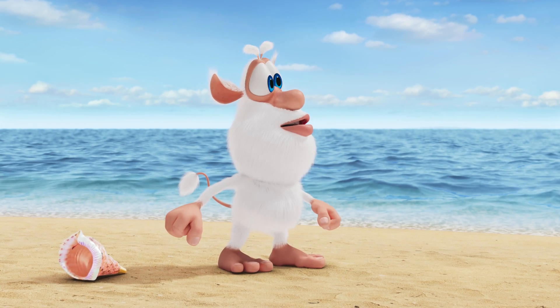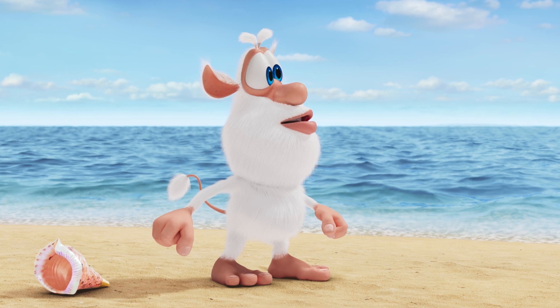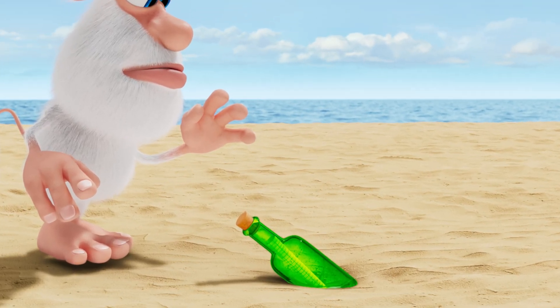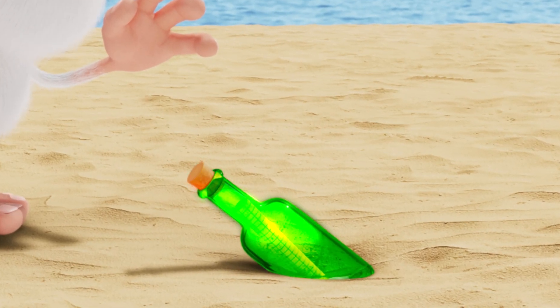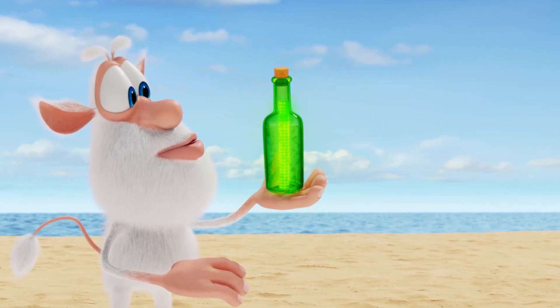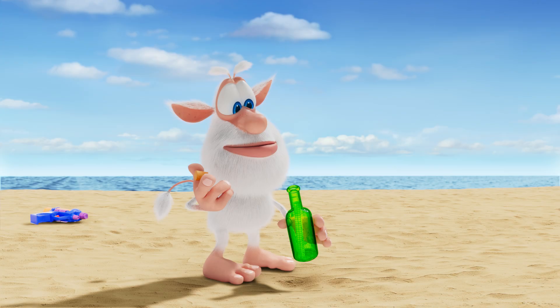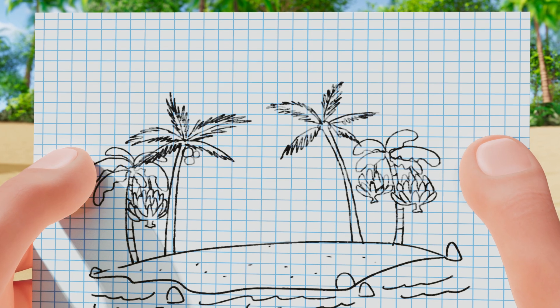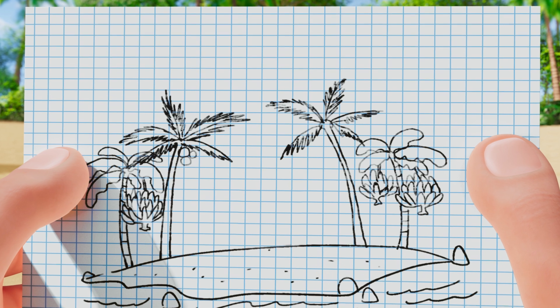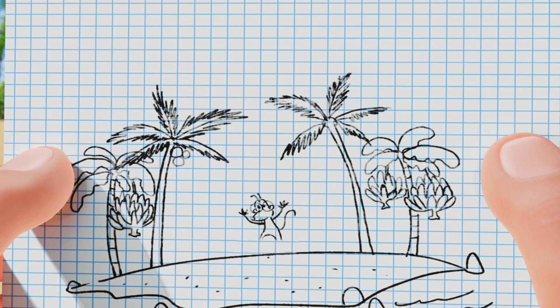Soon Booba gets bored and looks around for something else to do. A green glass bottle hidden in the sand attracts his attention. Booba can see a piece of paper rolled up inside the bottle. His eyes light up. He opens the bottle and pulls out the piece of paper. It shows a picture of a tiny desert island. Booba takes a closer look and is surprised to see Lula on it.